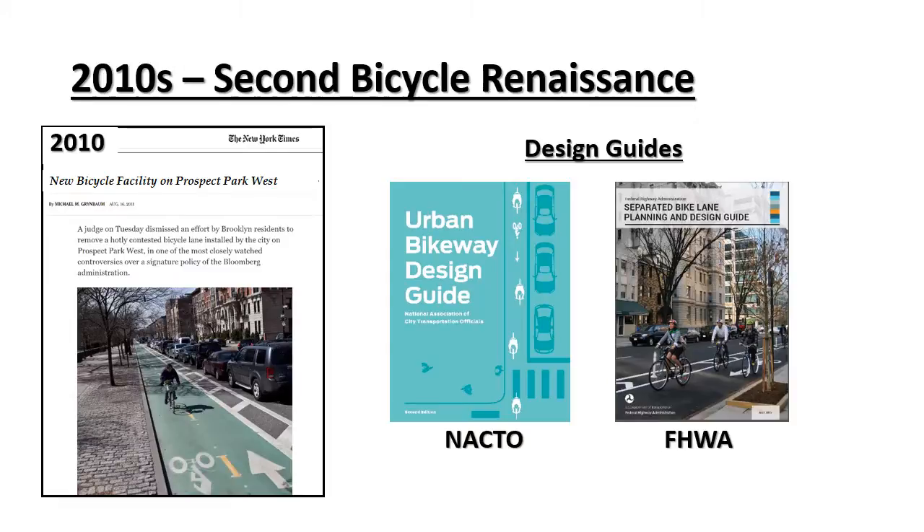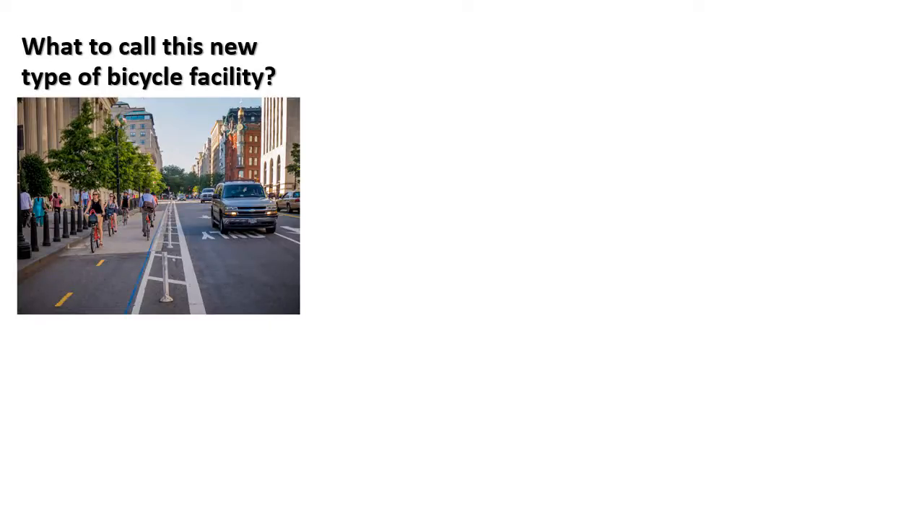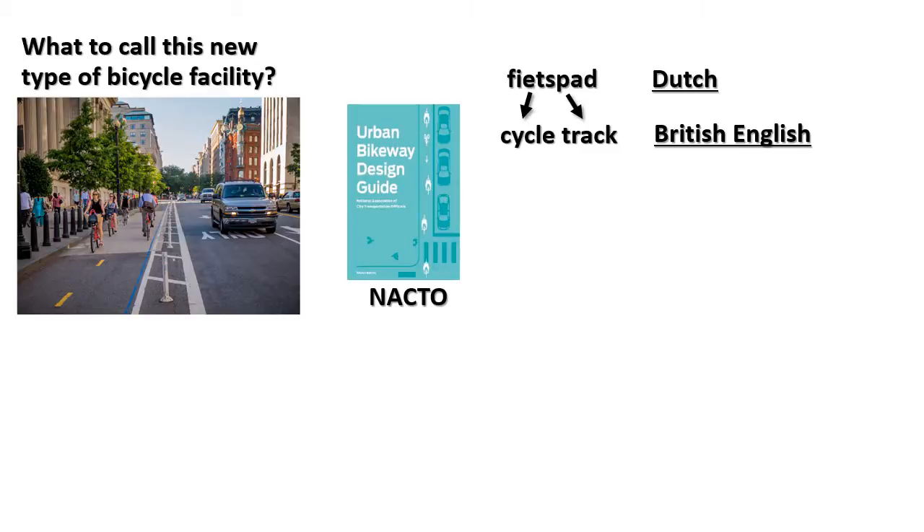Soon, two new guidebooks were published. The first by NACDO, the National Association of City Transportation Officials, and the other by FHWA, the Federal Highway Administration. This new bicycle facility began to pop up all over the country. The question remained: what to call this new type of bicycle facility. The NACDO guidebook used the term cycle track, borrowed from the British who were translating the Dutch word fietspad. In British English, fiets means cycle and pad means track.